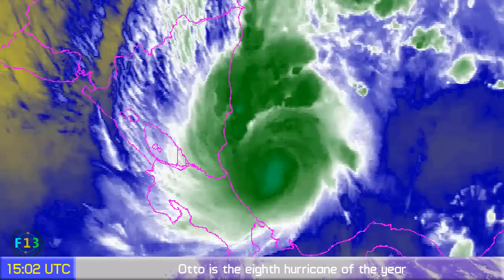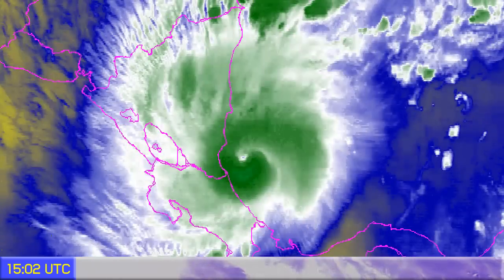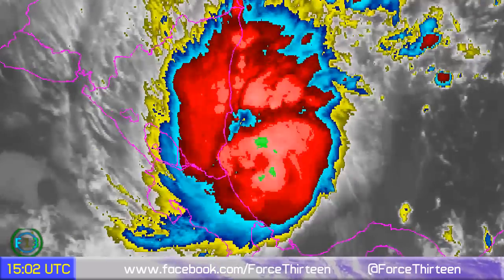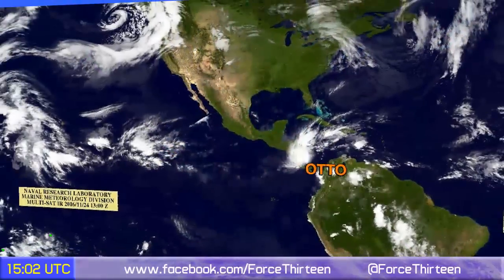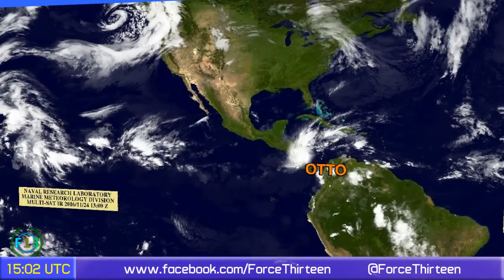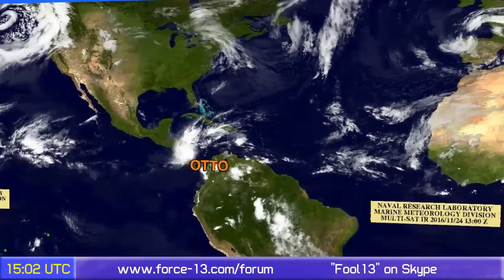It is still a very strong storm and is probably going to cause some significant issues in Nicaragua and Costa Rica, and also in neighboring countries too. Honduras and Panama could possibly see some issues as well, if they haven't already. So there is Otto in the Atlantic.